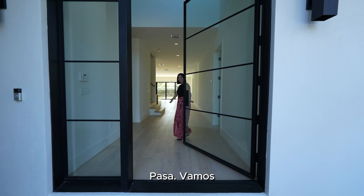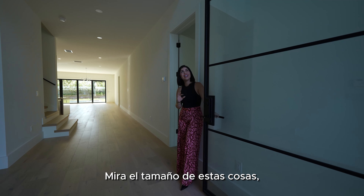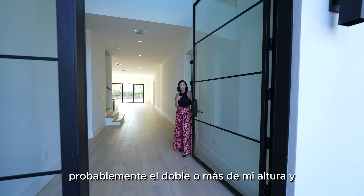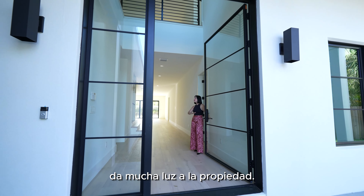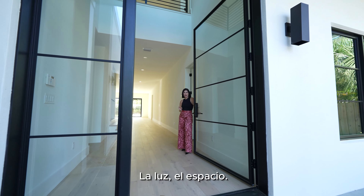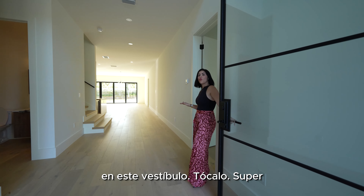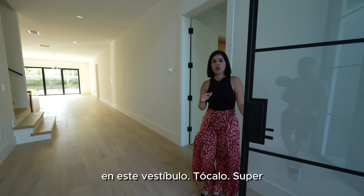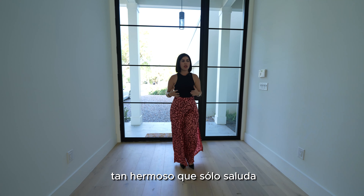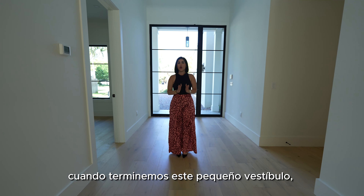Come on in! Let's start with how beautiful this glass door is. Look at the size of this thing — I'm five feet and this is probably double or more my height. It gives so much lighting to the property. This is what luxury living is all about — the light, the space. This foyer is super big and super spacious. You can easily decorate it, and it's so beautiful that it just greets everybody as you walk in.